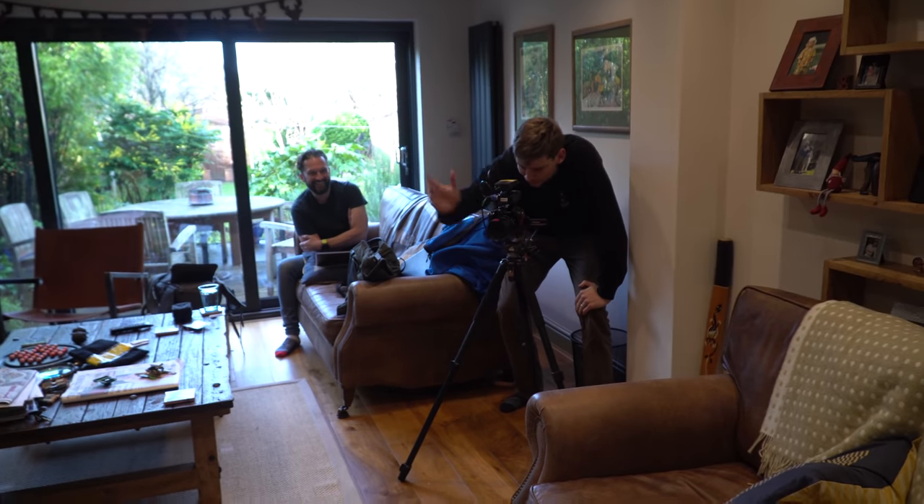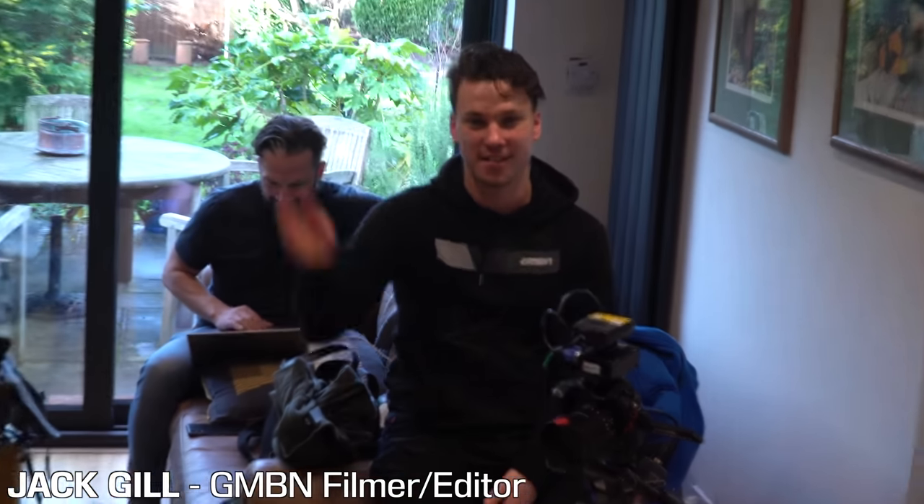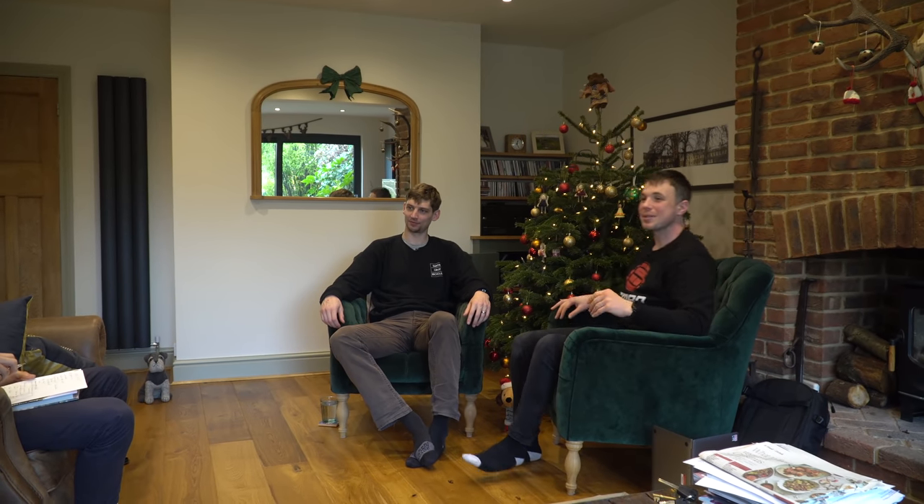Day three on Sunday — we hooked up with GMBN to do a podcast. They've got a bigger crew than I thought; there's the producer, the talent, and the filmer/editor. The actual GMBN crew were presenter Henry Quinney, Ben Hislop the producer, and Jack Gill the filmer and editor. We recorded about an hour-long podcast chatting about my plans for the year before they all went to crap. If you want to see that, there's a link in the description — head over to GMBN.